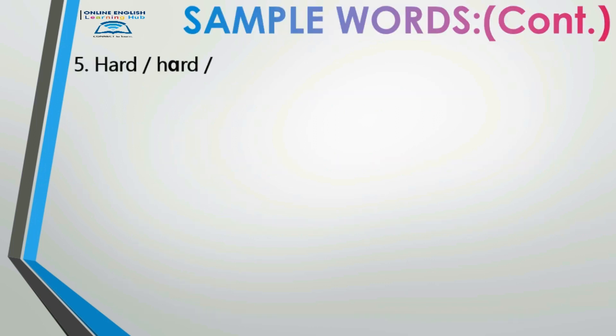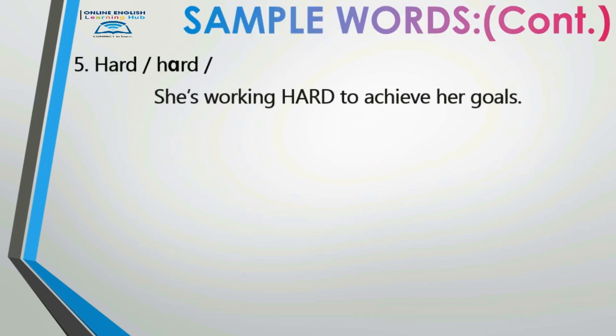Number five: 'hard.' She's working hard to achieve her goals. 'Hard.' She's working hard to achieve her goals.